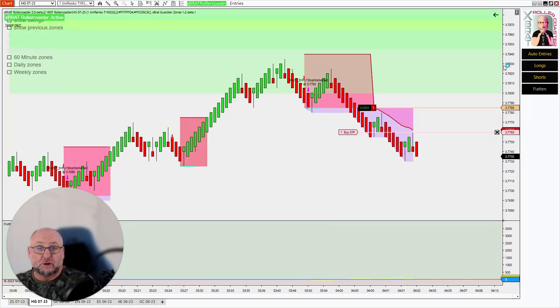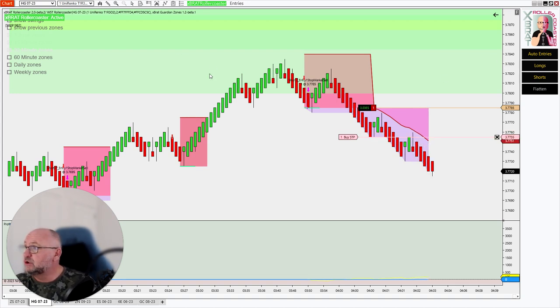Hi, Paul from GlobalTradingSoftware.com, just jumped on quick. This is the first trade of the day for the automated strategy builder — roller coaster — on HG. It's on quite a quick timeframe, the one-minute timeframe. We had the entry, took a little bit of heat, and now we are in profit.